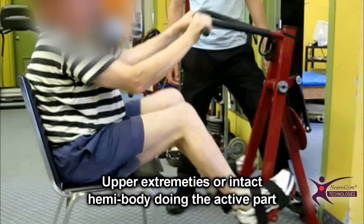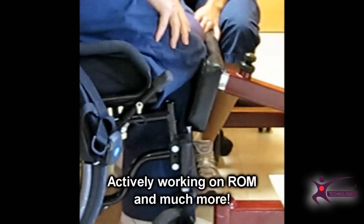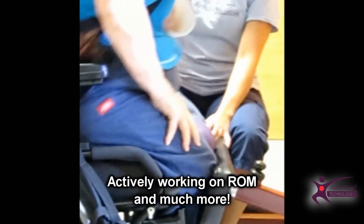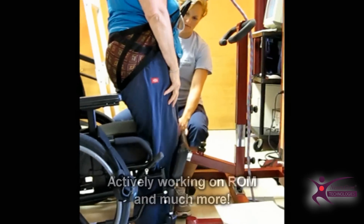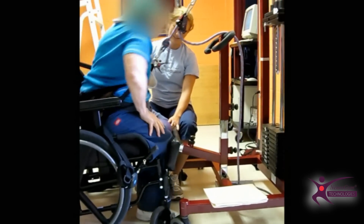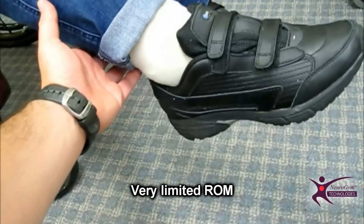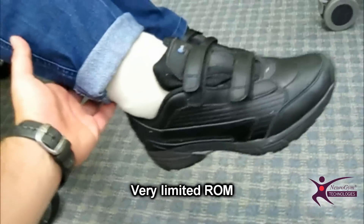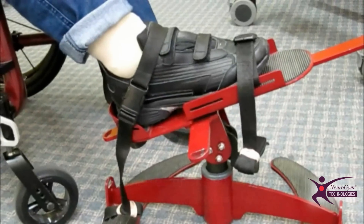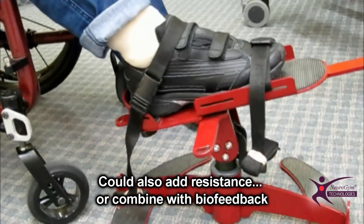A client can actively assist the movement with the unaffected limbs. Range of motion is also preserved while working on strength and endurance with the sit-to-stand trainer. With the Neurogym Ankle Trainer, because of its special pivot system, a patient can perform more active dorsiflexion than would otherwise be possible. Once more active range of motion is available, the Ankle Trainer can be used to improve strength and proprioception.